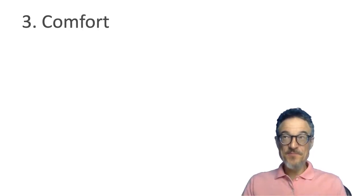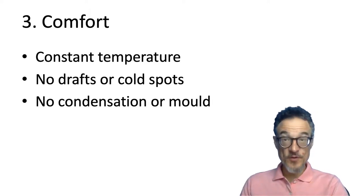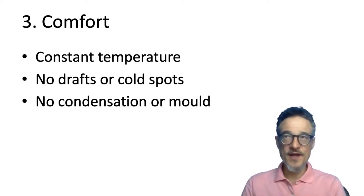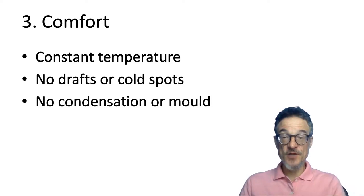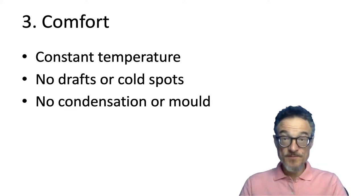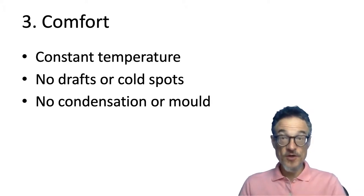The next reason is comfort. Low energy buildings will usually be more comfortable — with higher insulation, the temperature is more constant. You don't get drafts, you don't get bits of cold air blowing in, and you don't get condensation or mold. So a low energy building is also a comfortable building. That's three reasons: reducing energy, economics — making it cheaper — and comfort. A low energy building should be better for the environment, better for our pockets, and better for our health.